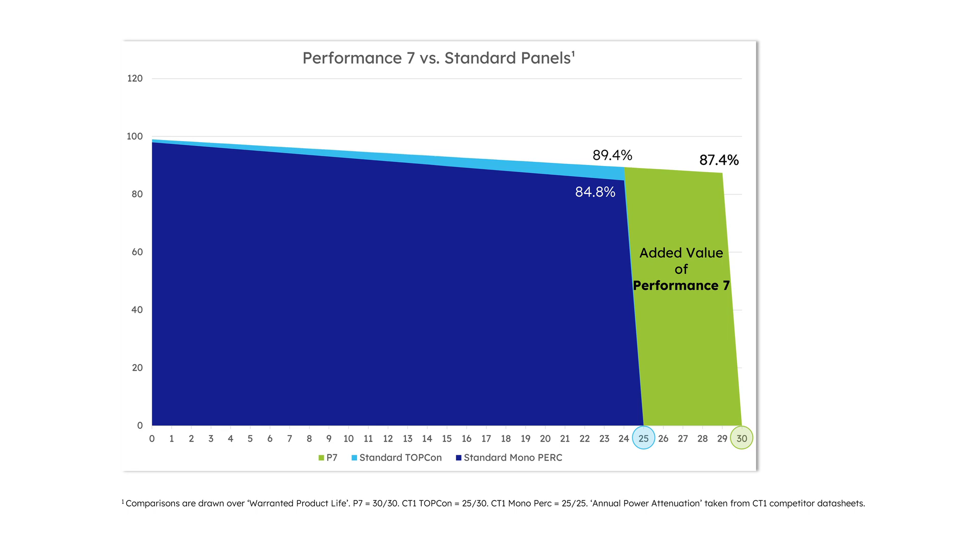The product warranty provides you with protection if your system underperforms due to faulty panels. If a module fails within the warranty period, the power warranty becomes irrelevant and it is the product warranty that can be enforced. So now you know why the better quality solar panel comes with a longer product warranty — and that is a full 30 years for Performance 7, a longer warranty in comparison to standard solar panels.